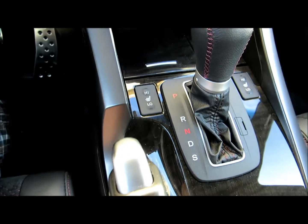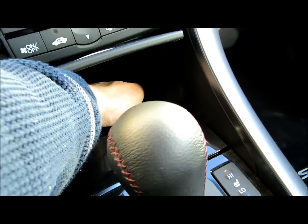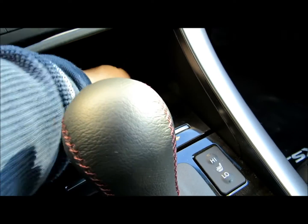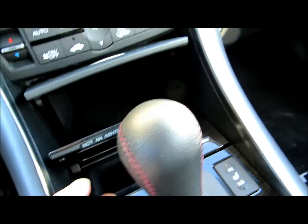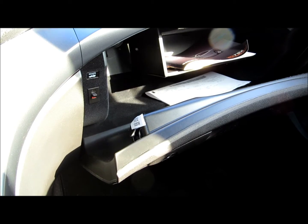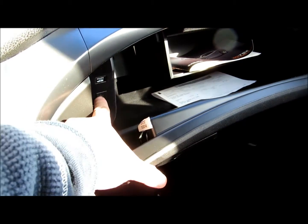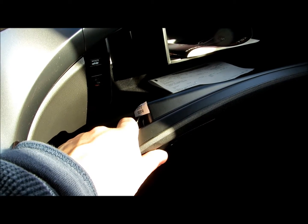You got the seat warmers. Also, special storage compartment over here, which is a plus — very deep too. Over here you got the glove compartment. You can actually lock out the trunk — you can put something there, do valet parking and stuff like that.